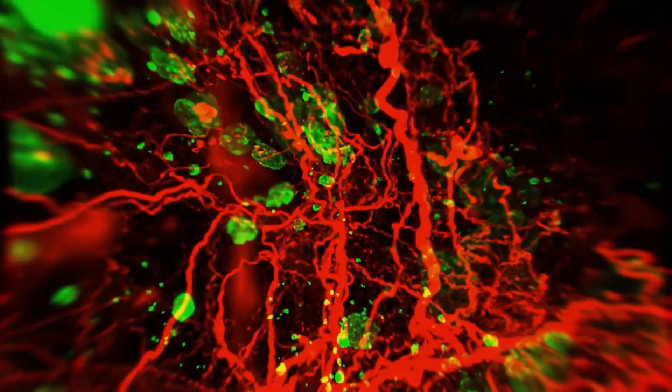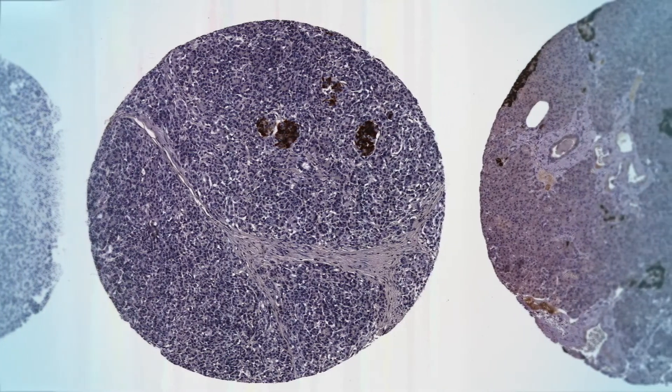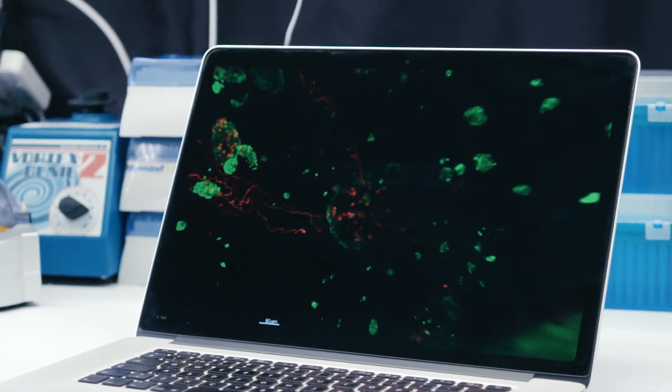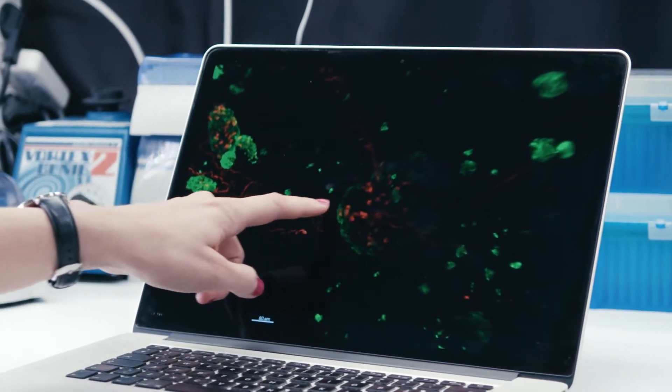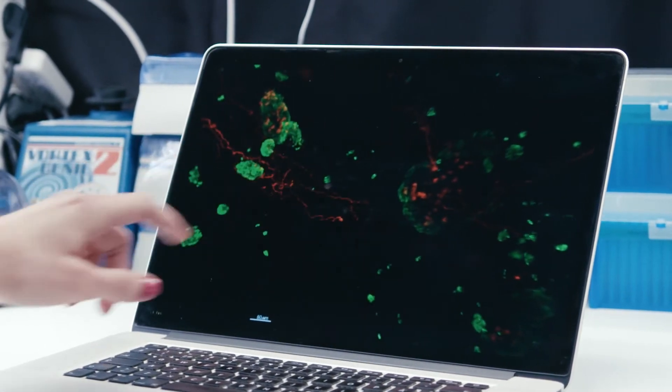We can see here that islets of Langerhans have different sizes. This is something we haven't seen before in our normal two-dimensional histological sections. But by looking at the pancreas in 3D, we can really see all the different sizes and how these different islets of Langerhans are distributed within the pancreas.